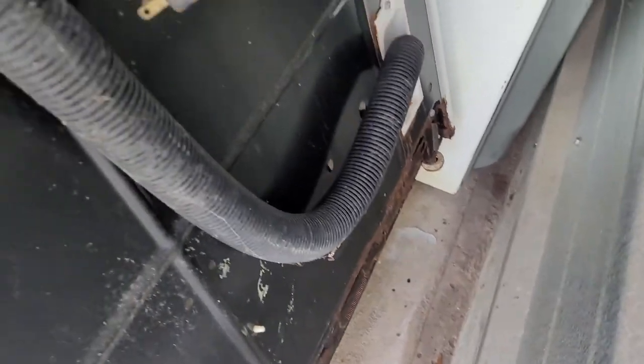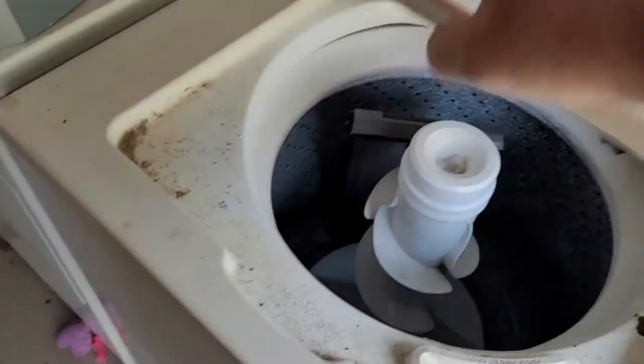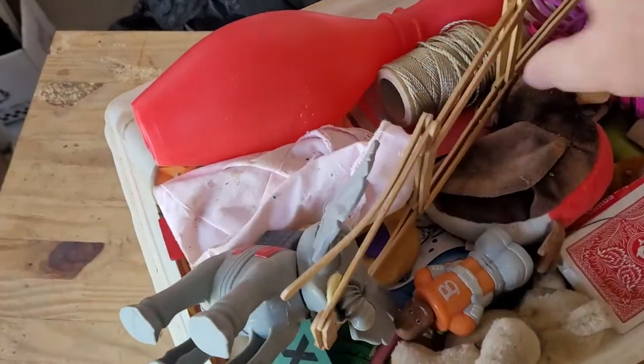This washing machine — and I'm assuming the dryer — is pretty gross. It's rusted out from the bottom, and it's really rusted underneath too. So this thing probably doesn't even work and it's definitely not worth trying to sell. I was hoping it would be in better shape.